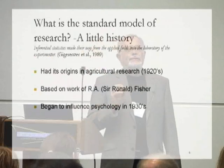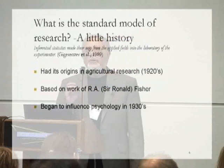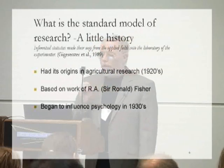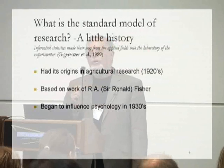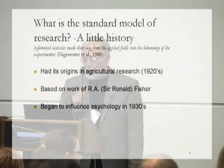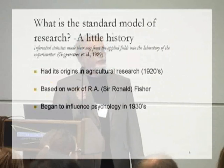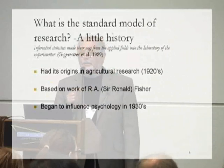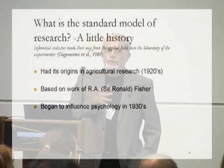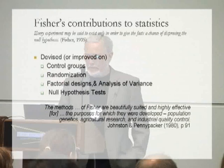I'm going to use the term 'the standard model' — short for the standard model of research — quite a lot, so I want to say something about what I mean by this. What is the standard model? It had its origins in agricultural research in the United Kingdom in the 1920s — that's its most proximate beginning. It's based on the work of Ronald Fisher. And it began to influence psychology in the 1930s, so it's not a recent phenomenon.